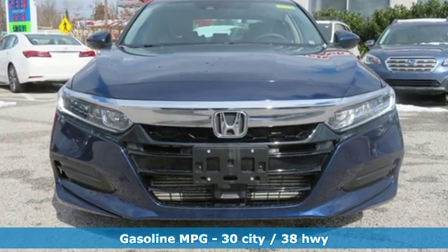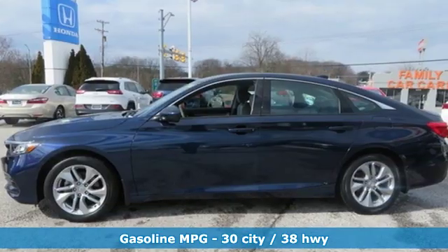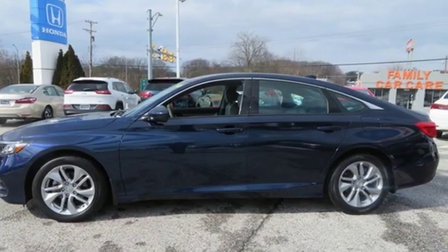External memory control, wireless phone connectivity, dual-zone climate control, push-button start, manual tilting steering column.